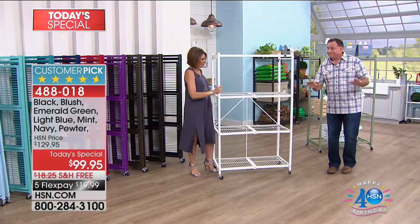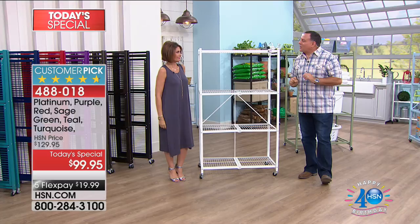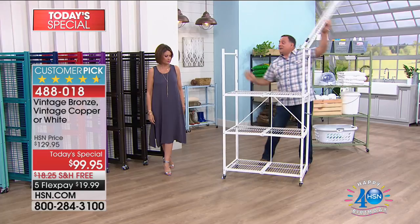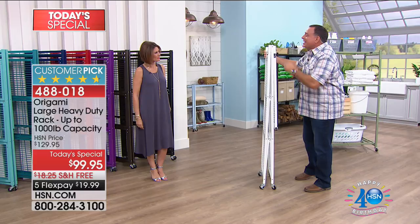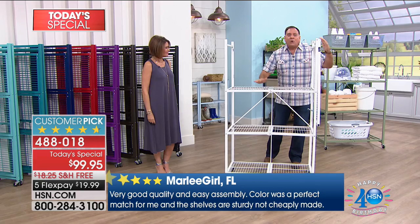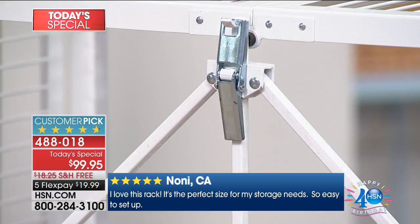Why has this become one of the top-selling items across all brands in the history of HSN? No assembly required — I really believe that's the key. When you get it home it over-delivers. This is the Origami magic. Origami is the Japanese art of paper folding, and that's why we name steel racks after it — because of this. When you get it home it arrives about four inches across in the box. You pull the sides, it drops open, then you use the world-famous patented Origami toggle: put it through, push down, and the rack is already stable.